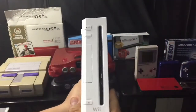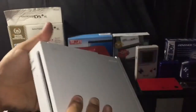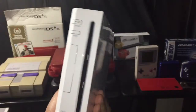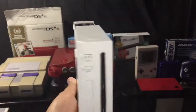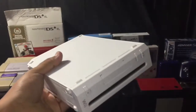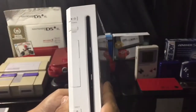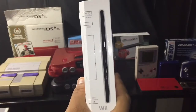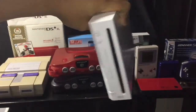Next we have the Wii. Again, this is not my original one — I think I got this at the flea market for like 15 bucks. I originally bought a Wii years ago when it first came out around 2007, but I sold it because I wasn't really playing many Wii games at the time.